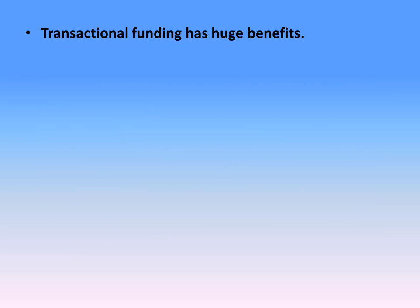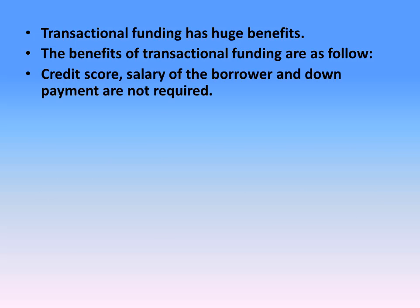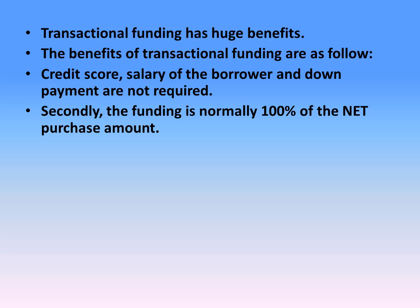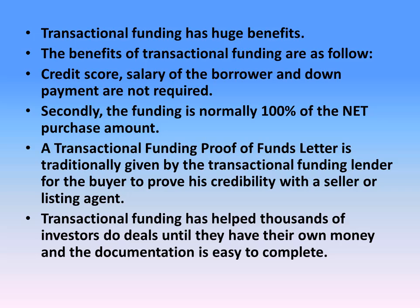Transactional funding has huge benefits. The benefits of transactional funding are as follows. Credit score, salary of the borrower, and down payment are not required. Secondly, the funding is normally 100% of the net purchase amount. A transactional funding proof of funds letter is traditionally given by the transactional funding lender for the buyer to prove his credibility with the seller or the listing agent. Transactional funding has helped thousands of investors do deals until they have their own money, and the documentation is easy to complete.